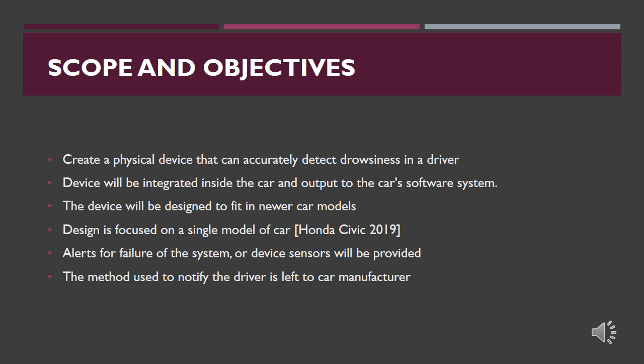Our objective was to design a physical device that can accurately detect if a driver is drowsy or not. The device would be integrated inside the car and linked to the car's software system. We would design with future models in mind, not retrofit to older vehicles, using the Honda Civic 2019 as a base. The device output would be received by the car's software to alert the user, though how the driver is alerted would be decided by the manufacturer. Signals for system or sensor failure would also be provided to notify the driver of a malfunctioning system.